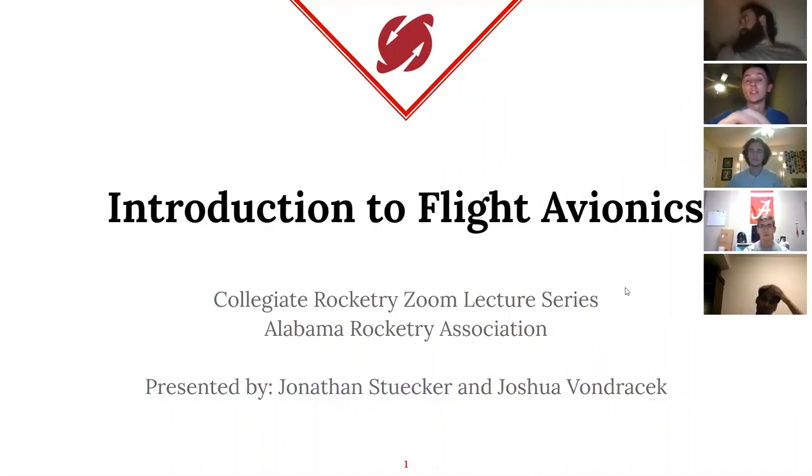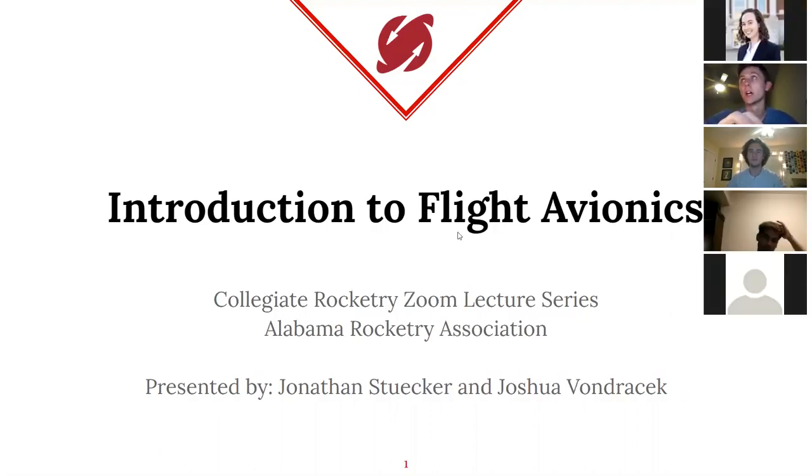Hello everyone. My name is Joshua Vondracek. I am the flight systems sub-team lead for the Demos team. And my name is Jonathan Stucker. I'm the ground station control lead for the Demos team.